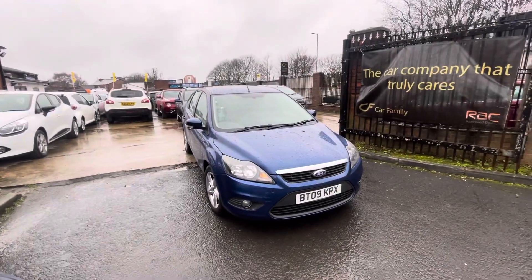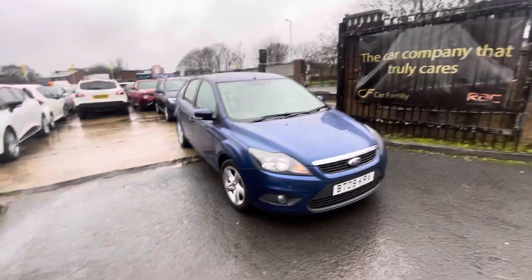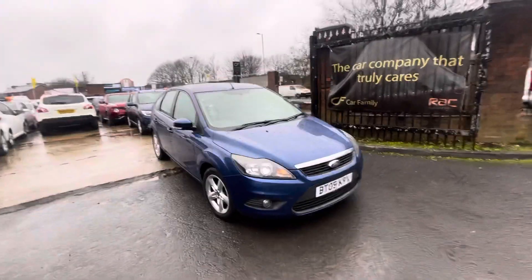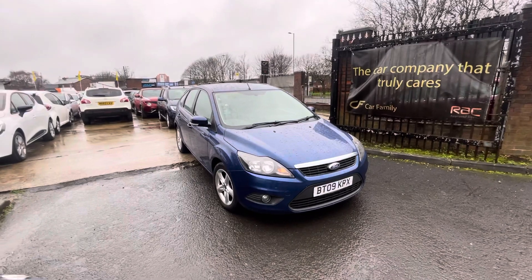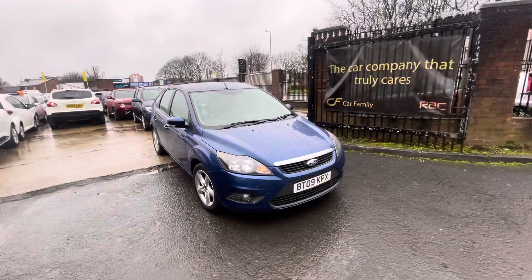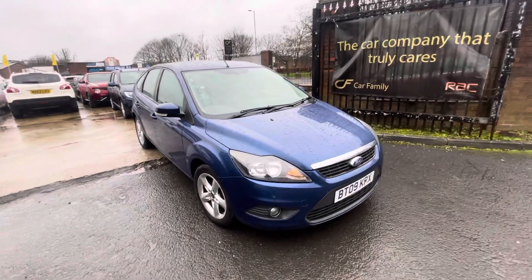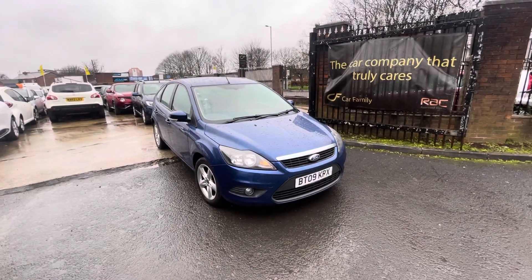Hi, James and Car Family here, just showing you the newest addition to our stock — a lovely Ford Focus. Very good mileage on this one, believe it's only around 77,000, I will show you the mileage in a second. Really nice color as well, bodywork is in very nice condition. It's just had its full valet done, I believe it's got two keys with the car, and full service history up until 2018. It's also going to come with a fresh oil and filter service from ourselves, so a fresh service in 2024 on this vehicle.